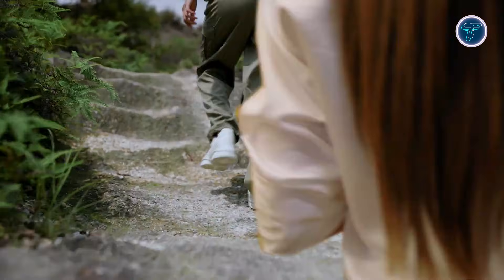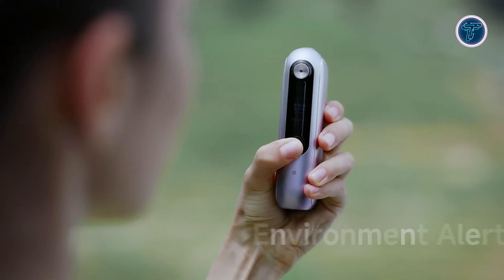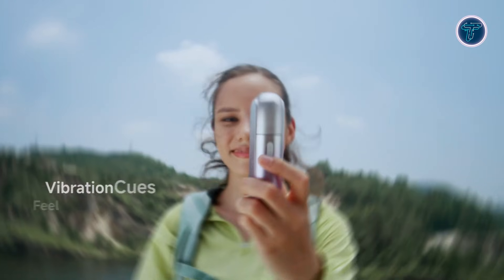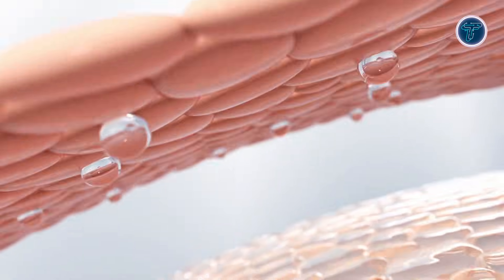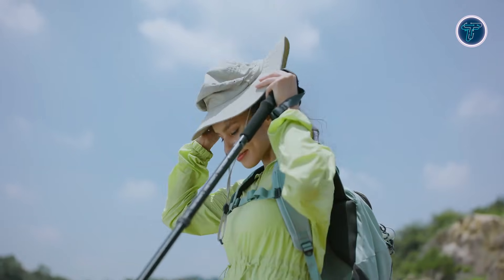Paired with a companion app, NanoHydra Pro tracks moisture levels, suggests routines, and sends reminders, acting like a personal AI skincare assistant. Compact and portable, it's ideal for home, office, or travel, combining precision, personalization, and convenience. This futuristic tool makes glowing, hydrated skin simple, intuitive, and technology-driven.